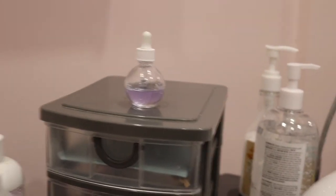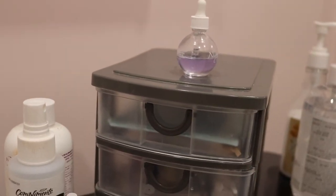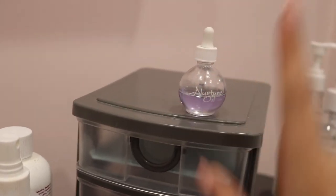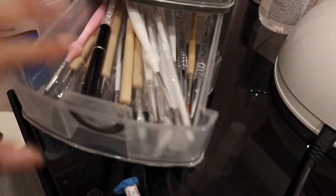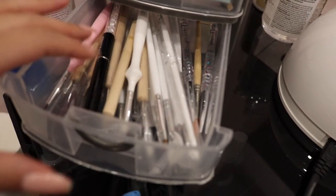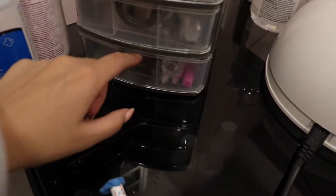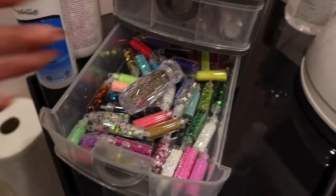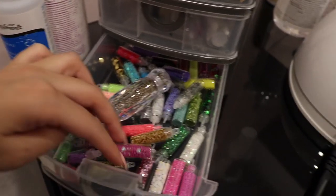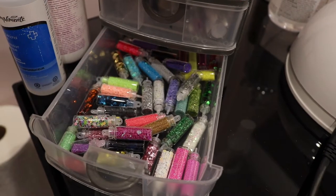Moving on to this little drawer from the dollar store that I keep on my table — I keep cuticle oil on top, that's just from NSI. In the first drawer I keep all of the blue liners. In the second drawer I keep nail art brushes — I have a lot of them, and as a nail tech you do need them. In the bottom drawer I keep nail art stuff — these are actually all surprisingly from the dollar store and they're so pretty.